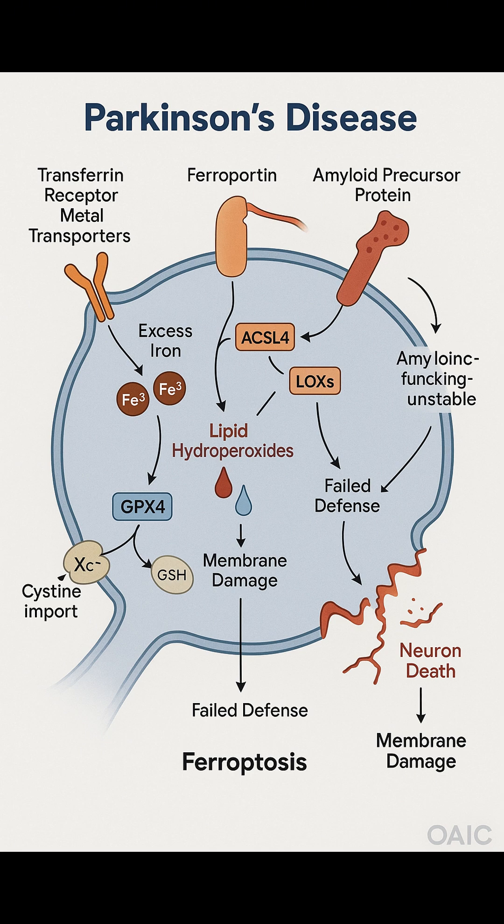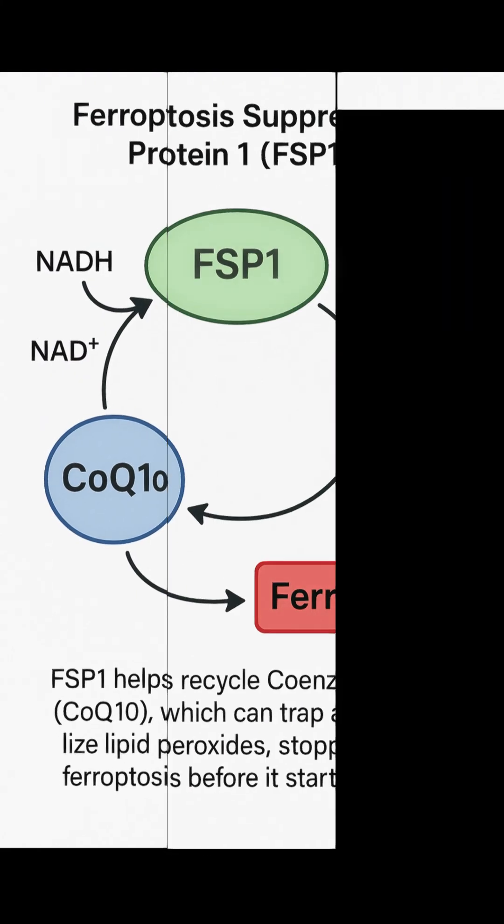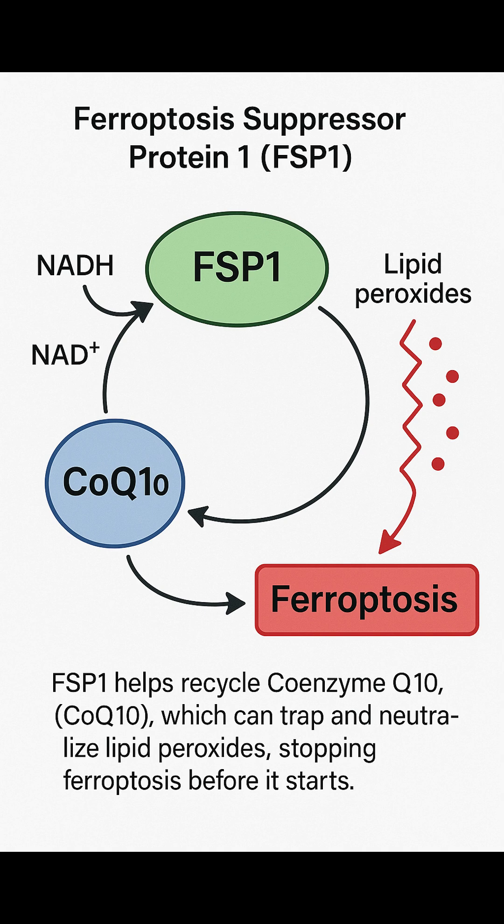The membrane breaks and the neuron dies. In lab models of Parkinson's disease, scientists saw that GPX-4 depletion led to massive cell membrane damage, triggering a ferroptotic chain reaction. A protein called ferroptosis suppressor protein 1, FSP1, emerged as a powerful ally — FSP1 helps recycle coenzyme Q10, CoQ10, which can trap and neutralize lipid peroxides, stopping ferroptosis before it starts.